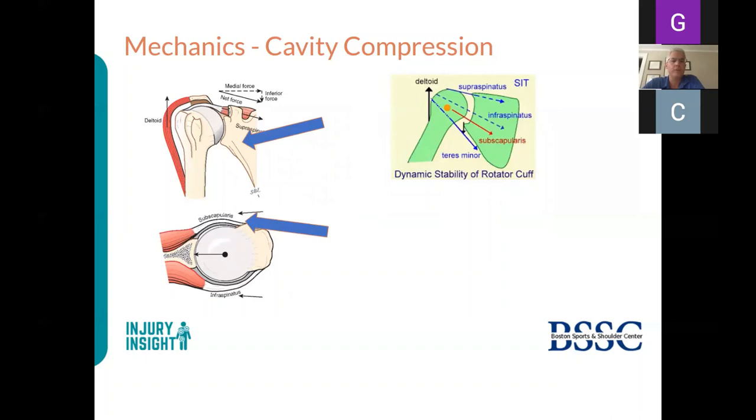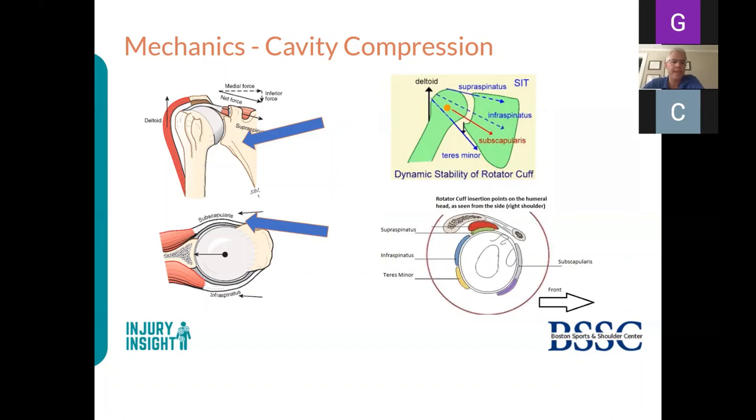The shoulder is a concavity compression joint—like a golf ball on a tee turned on its side. The supraspinatus, subscapularis, and infraspinatus compress the joint and cause rotation. The deltoid raises the humeral head, while the supraspinatus acts as a humeral head depressor, helping rotation around the axis depicted in the diagram. This dynamic stability requires all muscles working in coordination.